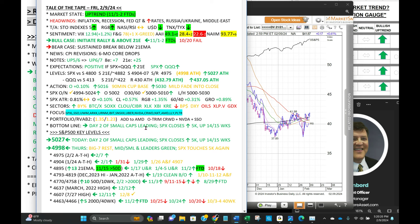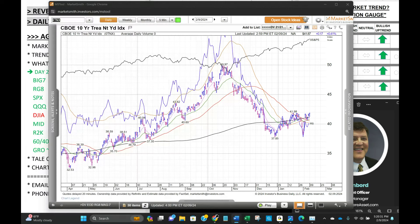Bottom line: day two of small caps leading — we've been looking for it and we're getting it. S&P closes above 5,000 and all the big cap indexes up 14 of the last 15 weeks. The bears are running out of things to say, folks. And when they do, that's probably when the market will reverse.